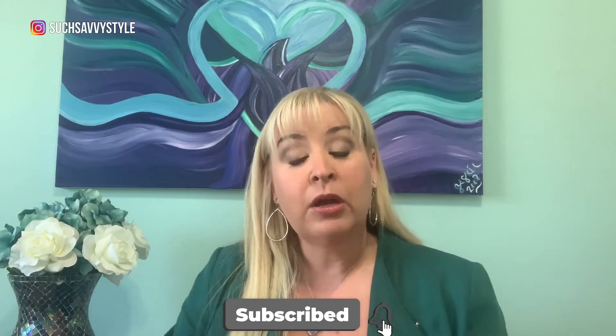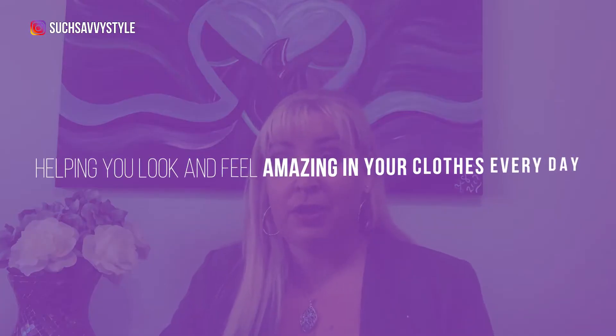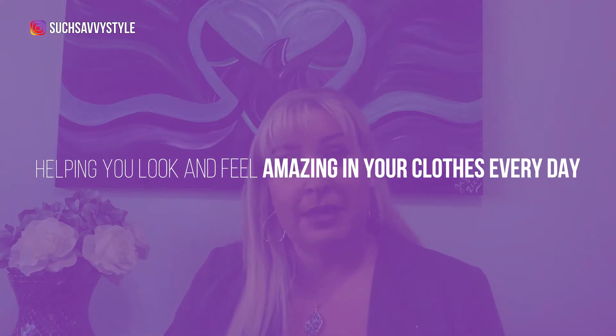If you want to be part of my community, I would love to have you — please hit the little red subscribe button down below, ring the bell to be notified every Thursday when I send out a video, and give me a thumbs up if you like this video. So I'm Carrie Lachelle. I am a wardrobe stylist and expert in this industry for about 12 years now, and I help everyday women look and feel amazing in their clothing.